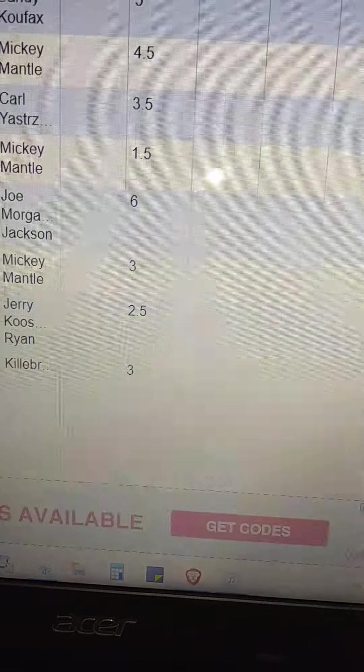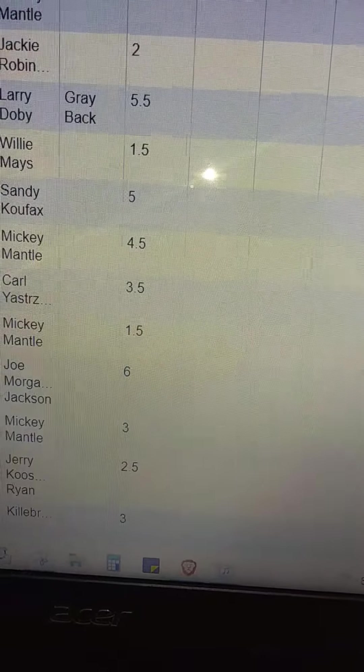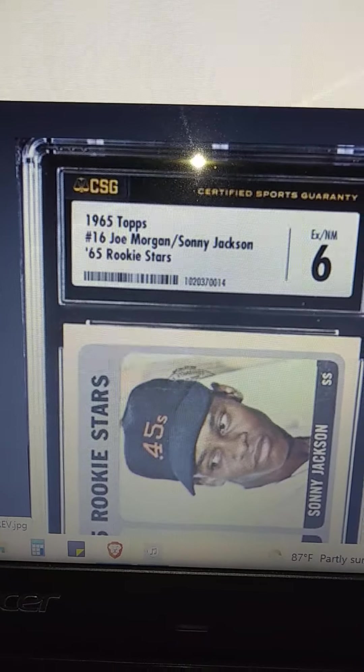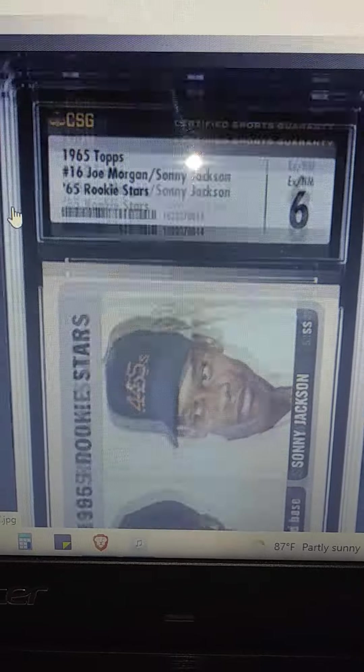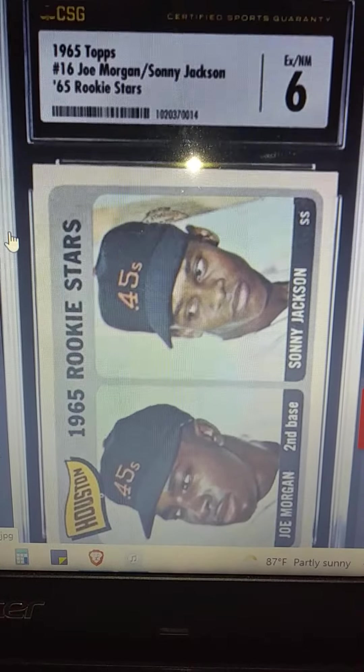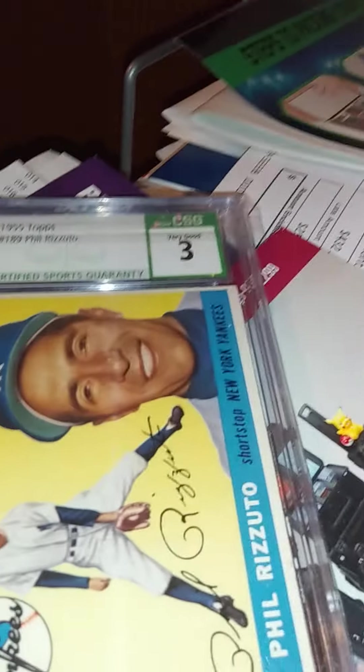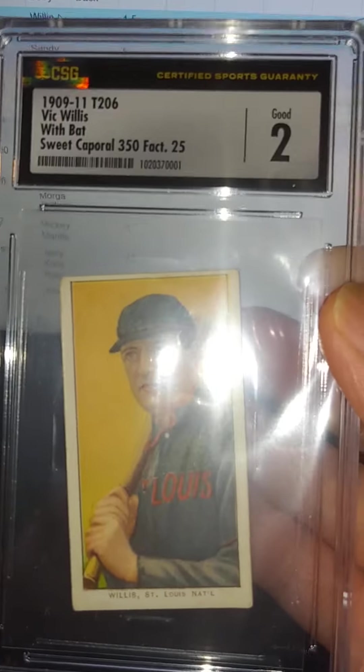Guess that's it, guys. Hopefully it was informative. I do really like the new labels compared to the old ones — they just match up better with cards in general, rather than just the regular green. Thanks for watching and take care, bye!